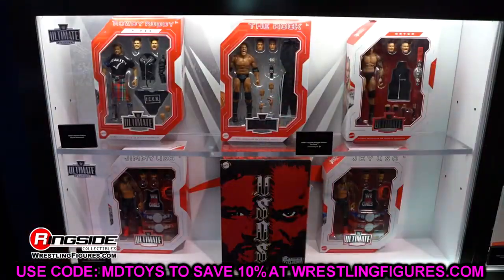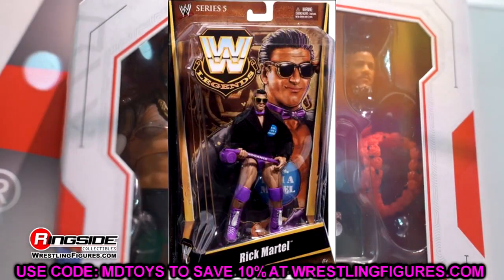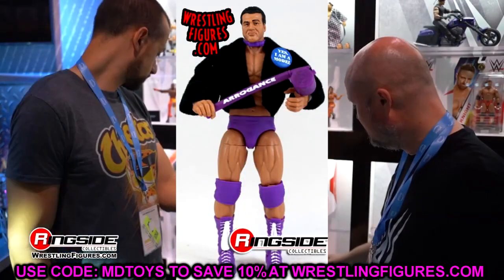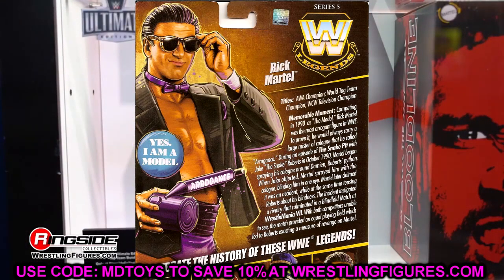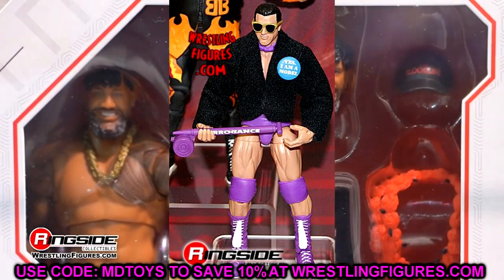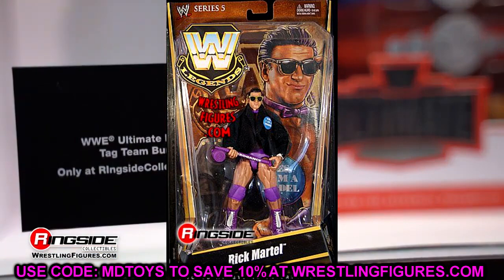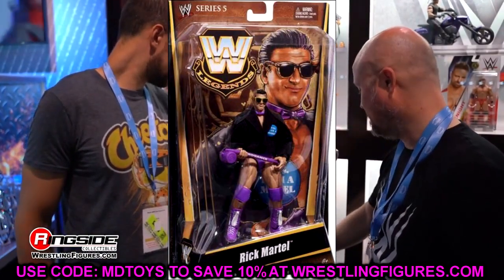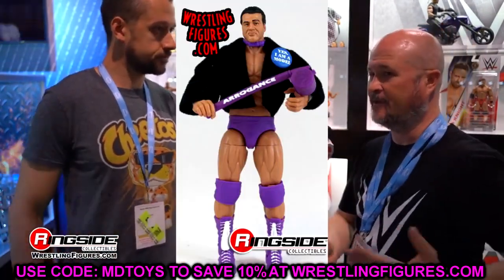Another figure is the Legends Rick Martel Elite — a great figure I've mentioned on the channel before. I actually just need the head sculpt for a custom I'm working on, but I do want the full elite with jacket. I think I may have seen it once, about two years ago at the Lexington Toy Con, loose in a baggie — but they wanted $150 for it, and I wasn't paying that.